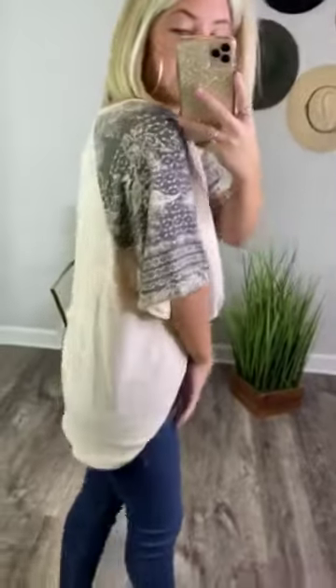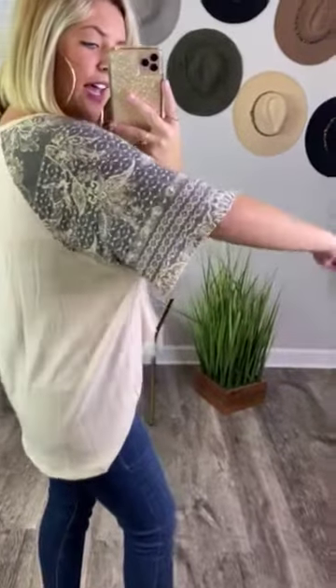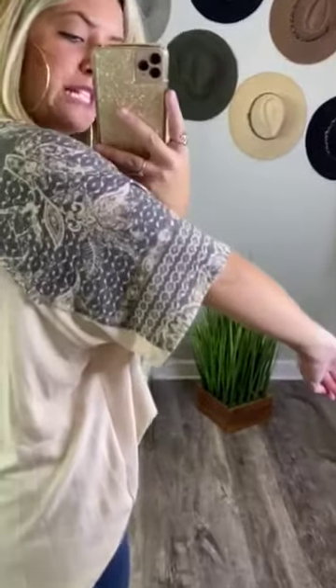I'm a big fan of this top. I love the detail in the sleeve — it's like a little patch that goes across the top of the sleeve with a beautiful detailed look to it. It's almost like it has paisley and then a horizontal striped beautiful little detail.